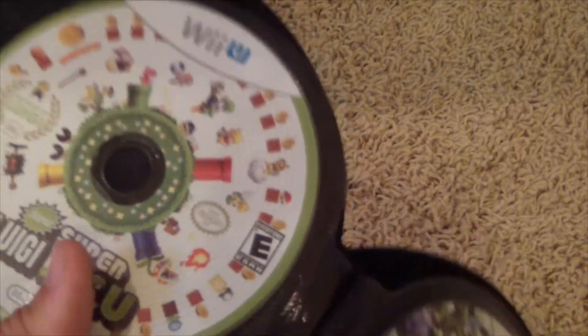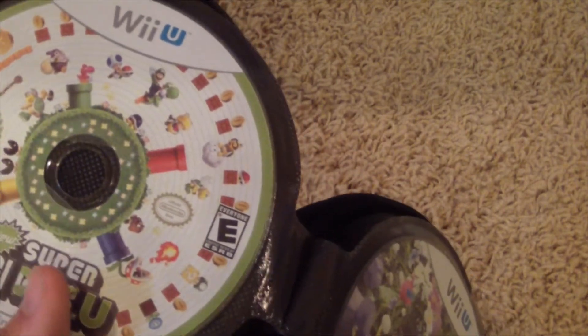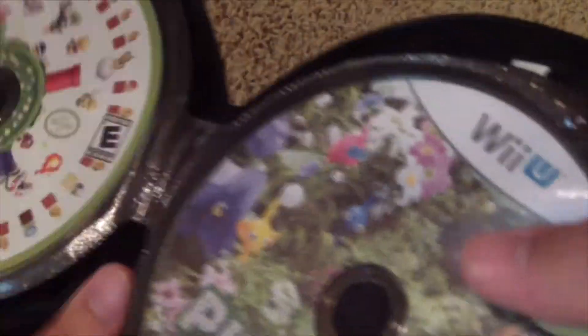Next, we got New Super Luigi U. I decided to get the boxed version versus the download version, because I prefer to get physical copies of things if possible. I just feel better having the physical copy.